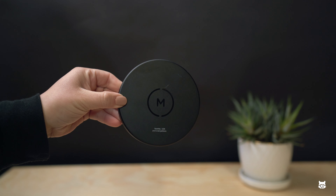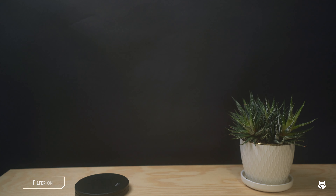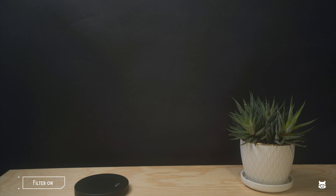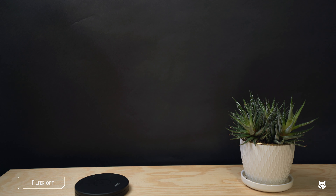Next up is from Moment — this is the Cinebloom diffuser camera filter. This specific one is the 20%, which makes a great addition for anyone who loves to take pictures and video. They do have different options: 5, 10, or 20%. If you want really super dreamy footage, the 20% is the way to go. Otherwise, for more everyday use, I'd suggest a 5 or 10% diffusion. I love having this in my back pocket when I just want to change up my pictures or videos.